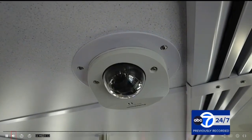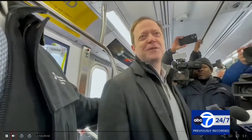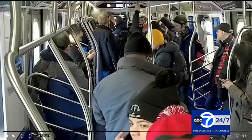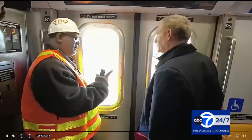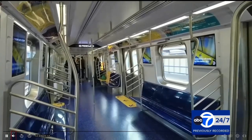Here's NJ Burkett reporting. It's the first passenger run of the R211 and the passengers are reporters. MTA officials proudly showing off what they're calling the subway car of the future.